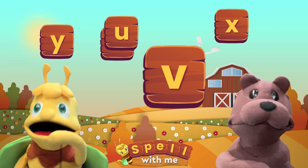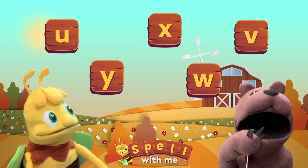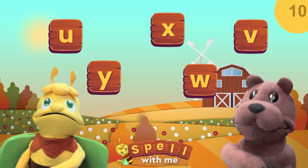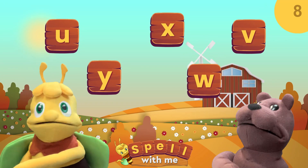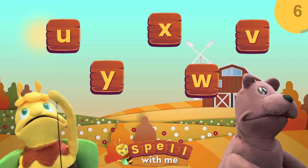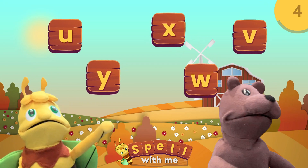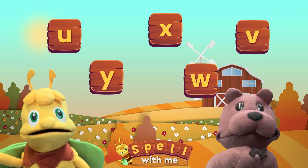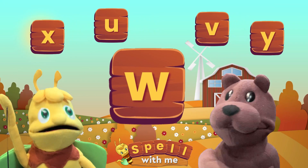Can you find the letter W? Hmm, this one looks really hard. The answer is this letter A.